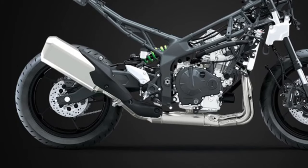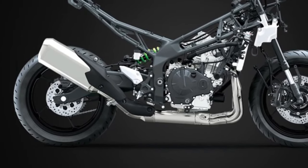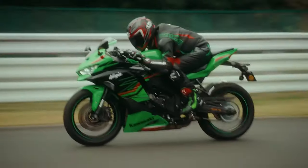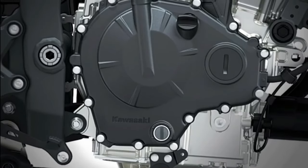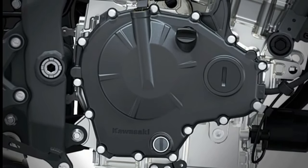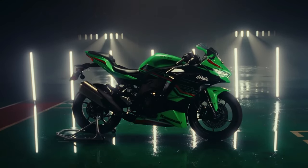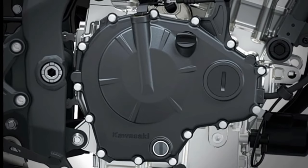With its adjustable suspension and ergonomic design, the Kawasaki Ninja ZX4 RR offers a customized riding experience that caters to the needs of every rider. Whether you're a seasoned racer or a weekend warrior, the Ninja ZX4 RR delivers the adrenaline rush and excitement that only a true racing machine can provide.